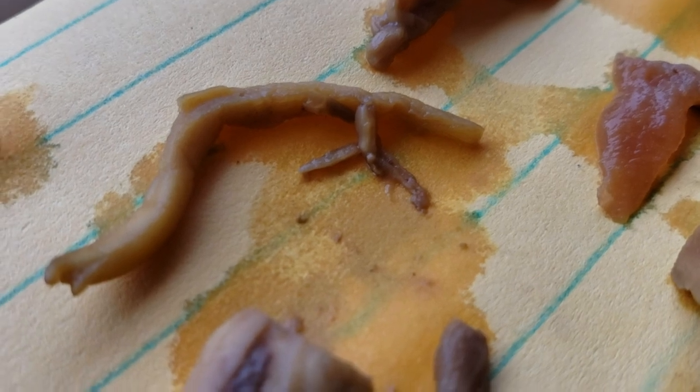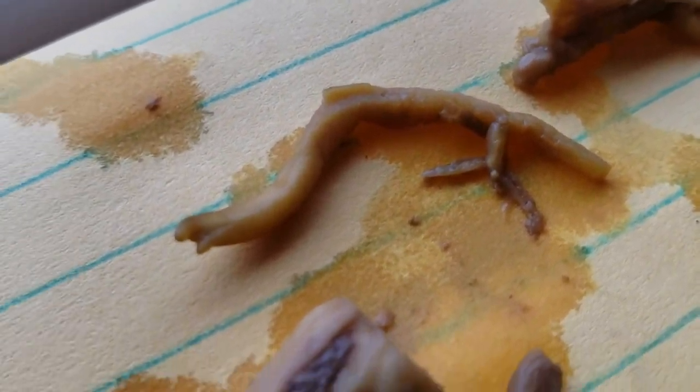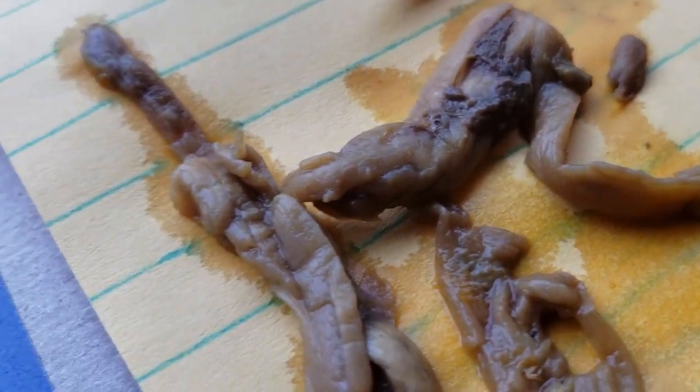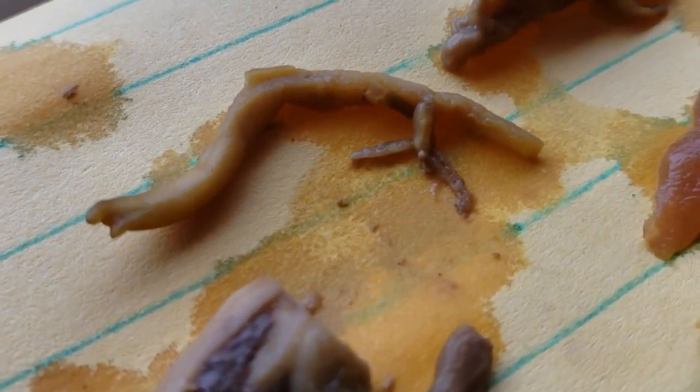That one looks like a schistosome, but I'm told that we don't have those here in the United States. So they think. If that ain't a schistosome, that sure looks like a schistosome, doesn't it?